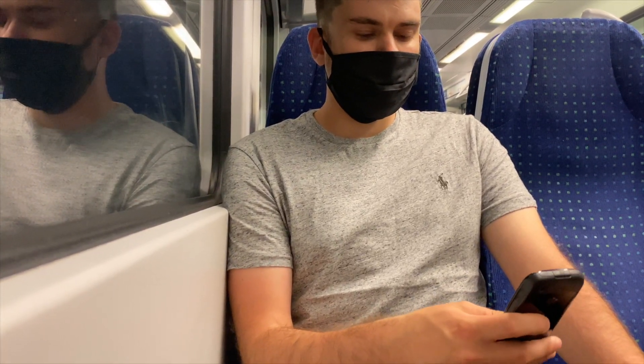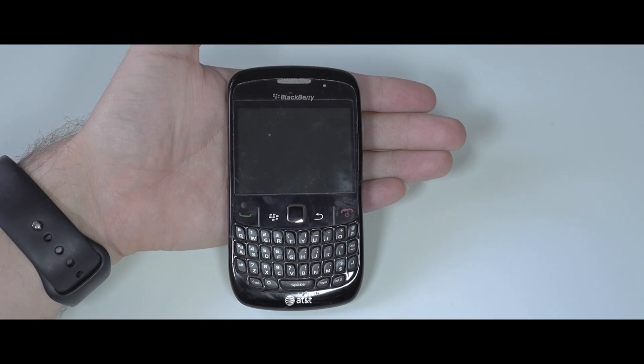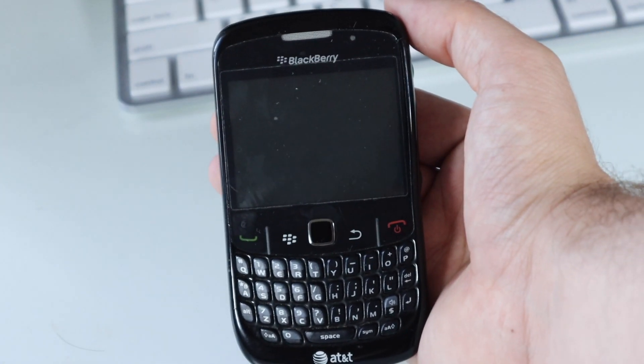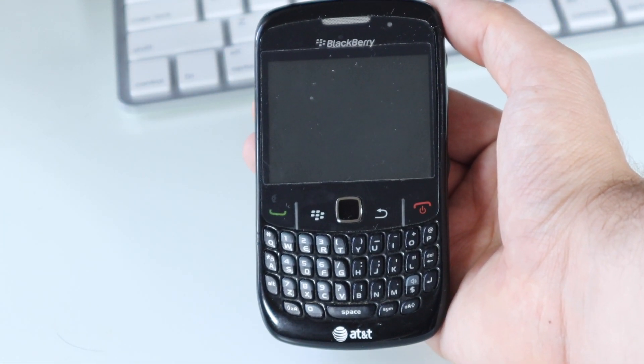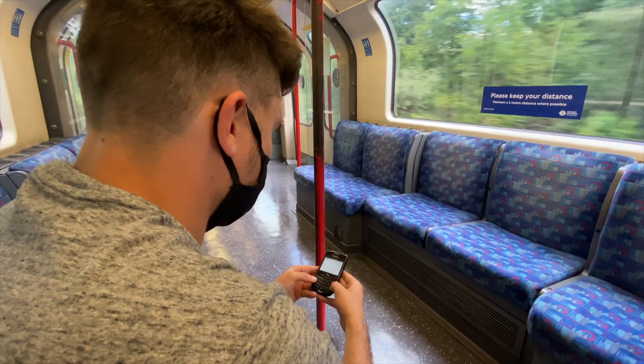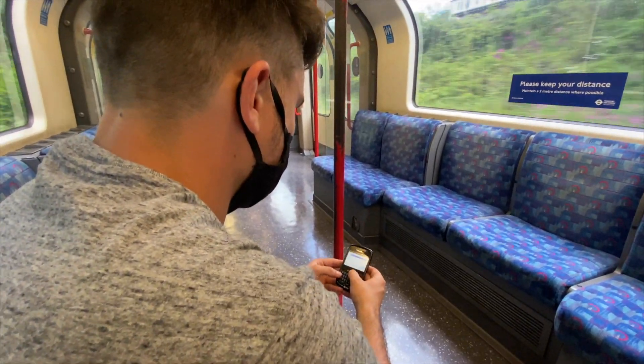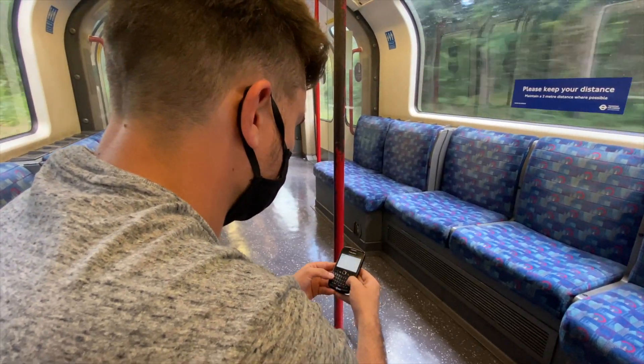The two other things you notice when you first look at this phone are the keyboard and the trackpad, which are two things that BlackBerry were famous for, and it's also what made BlackBerries such great phones. I have to say, even for today's standards, typing on this keyboard is a joy. I loved going back to using a physical keyboard — this is something you don't really get on phones today.